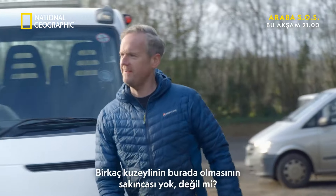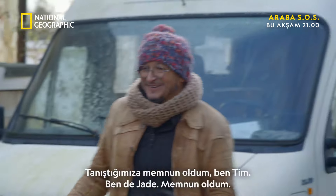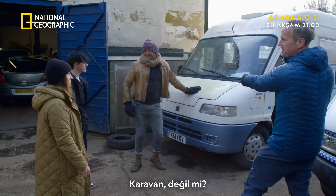You don't mind having a pair of Northern Scruffs down here, do you? Absolutely not. Nice to meet you. Lovely to meet you. They haven't told us what we're doing yet, but we're assuming it's that. It's a camper van, isn't it?